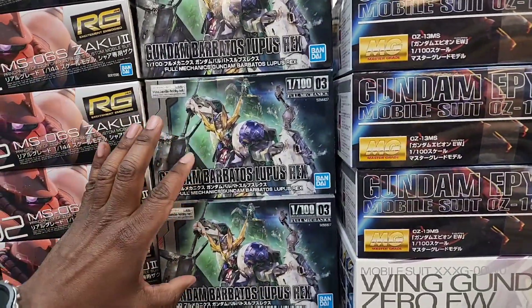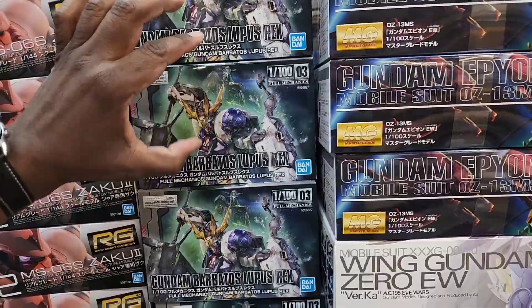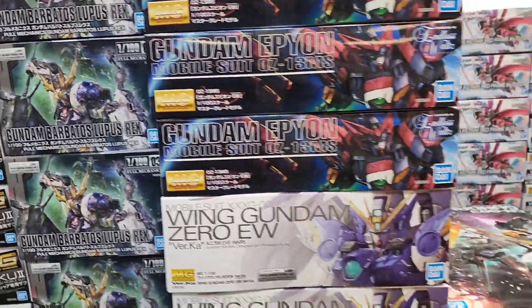If you're the kind of person who wants to get into scribing and stuff, something like these 1/100s are great because they have a decent amount of panel lines, but you can go ham on there - you can make that thing look like a Master Grade.